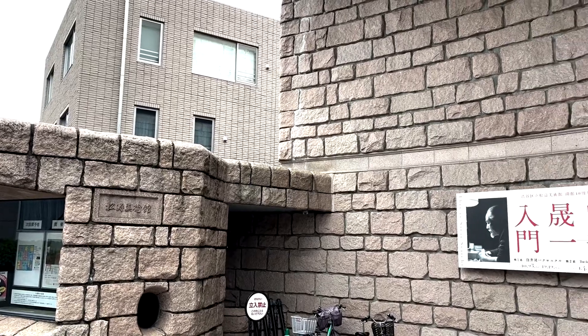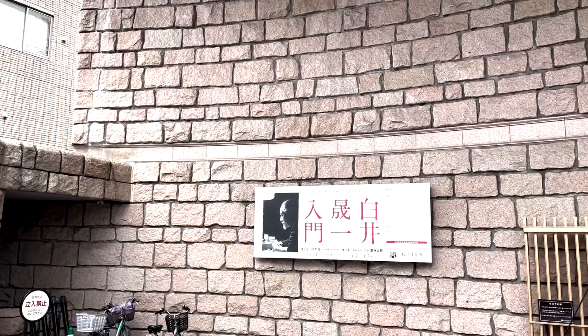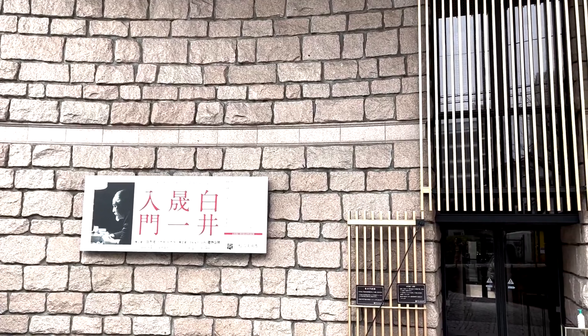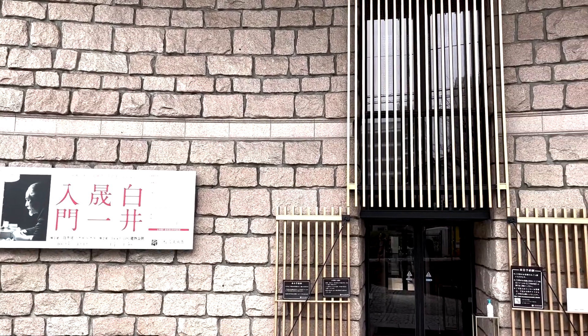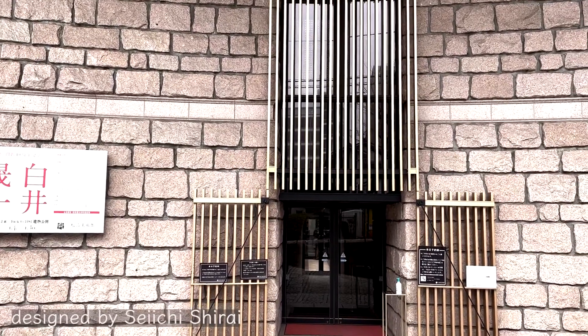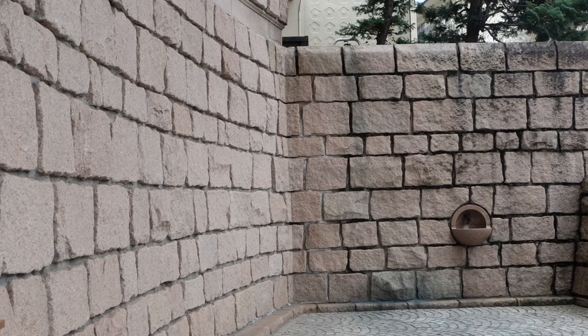The Shoto Museum of Art Shibuya opened in 1981. This building, which stands in a residential area that has escaped the hustle and bustle of Shibuya, was designed by Seiichi Shirai. In January 2022, the museum exhibited the restored state as of the time of opening.